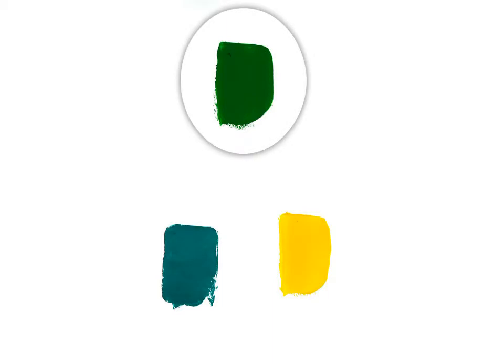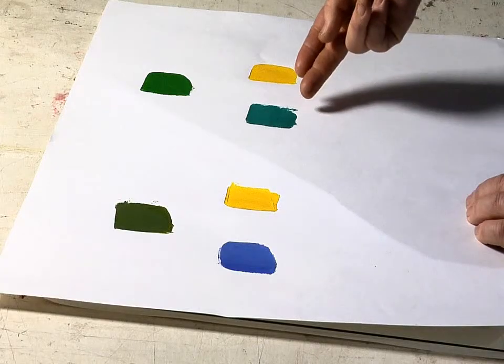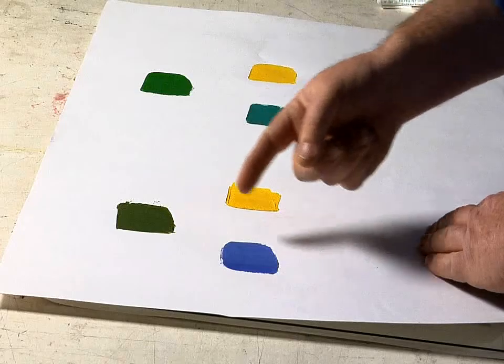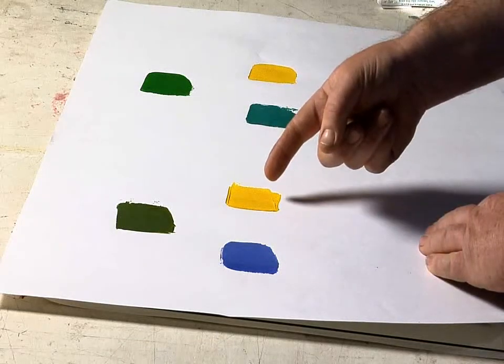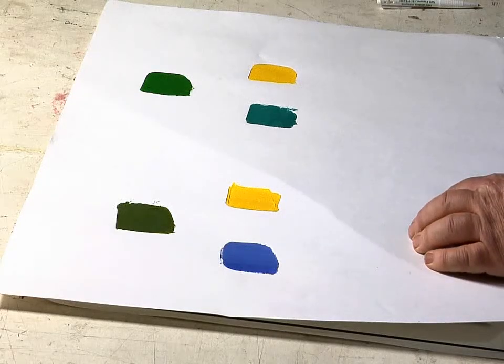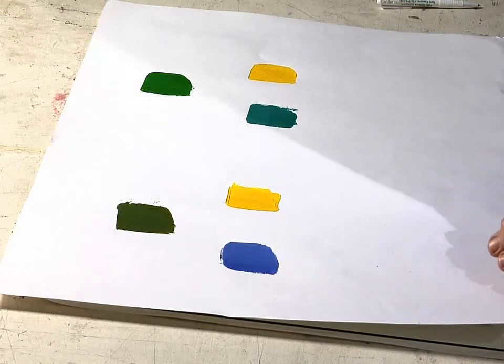A key principle when mixing colors is that we get the most intense colors when we use pigments adjacent to one another on the color wheel. Here is a green made by using two colors that are close to each other on the wheel: phthalo green mixed with lemon yellow. In contrast, this more desaturated green has been mixed using colors farther apart — ultramarine blue mixed with cadmium yellow pale. We can see that adjacent pigments give a much more intense green, while pigments farther apart give a much muddier and grayed-down version.